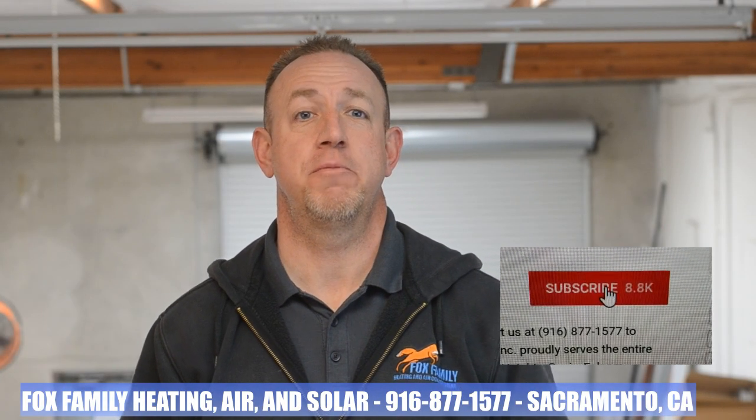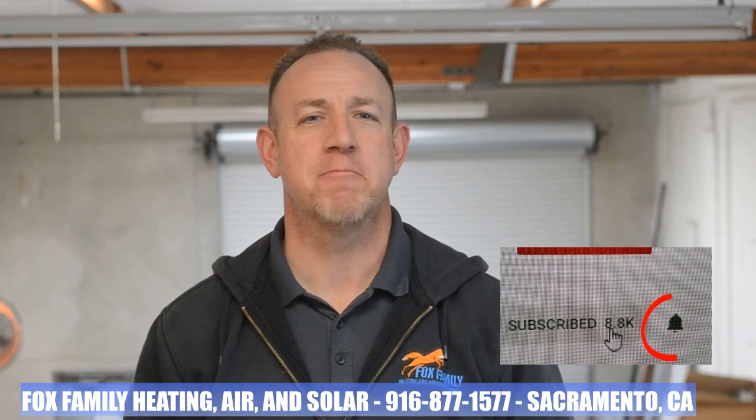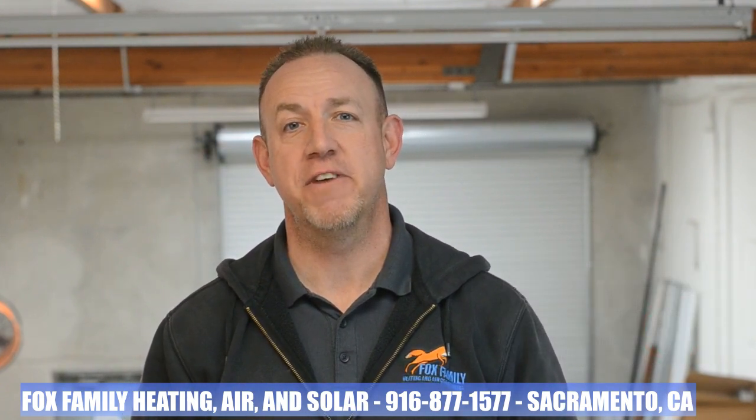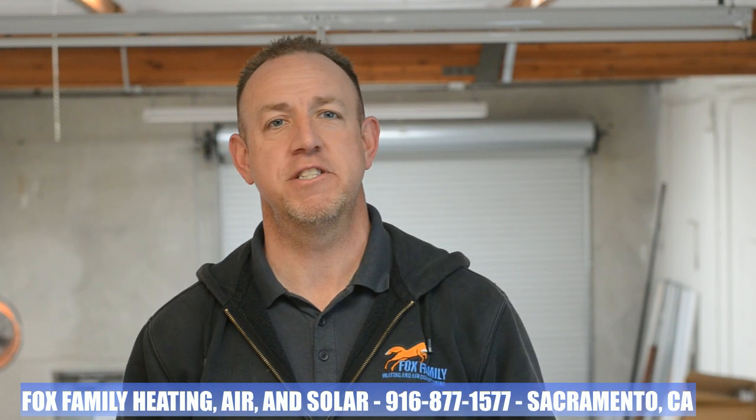If this is your first time watching on our channel, please click subscribe down below on the bottom right, and if you click that little bell right next to it, you'll be notified of all of our videos as they come out. Also, don't forget to get your official Fox Family merch available on teespring.com down below this video.